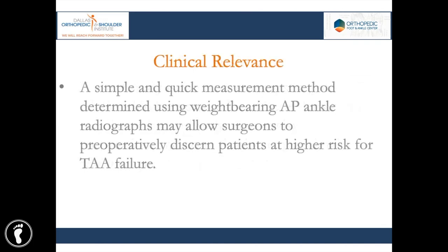The clinical relevance suggested by this study is twofold: first, bone density in total ankle arthroplasty appears to matter; and second, a simple and quick measurement method using weight-bearing AP ankle radiographs may allow surgeons to preoperatively identify patients at higher risk for total ankle arthroplasty failure. Thank you.